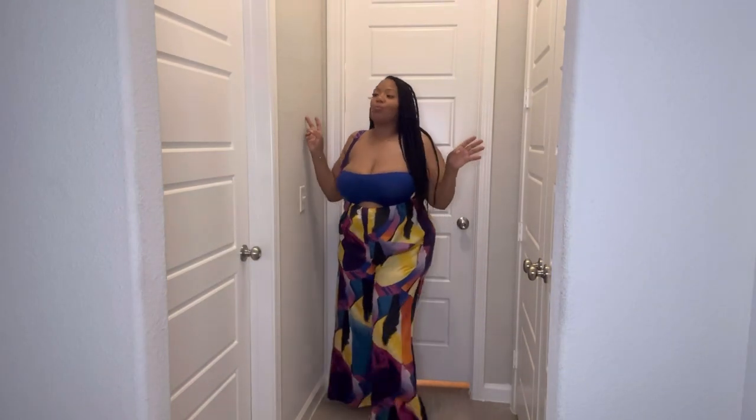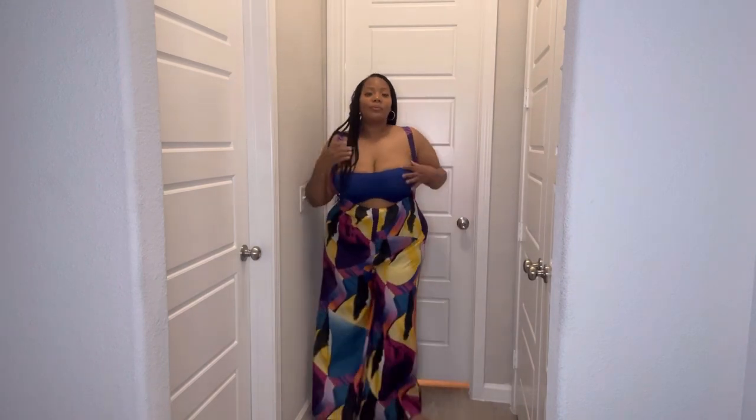Oh look at this — so this is a jumpsuit that comes with a blue bandeau top. I think this one was under $25. I wish the bandeau top was thicker because it's kind of thin and I needed to cover up a little more. She's cute though! Oh, and she got pockets — we like a little pocket. I'm 5'4" and these come to the floor.